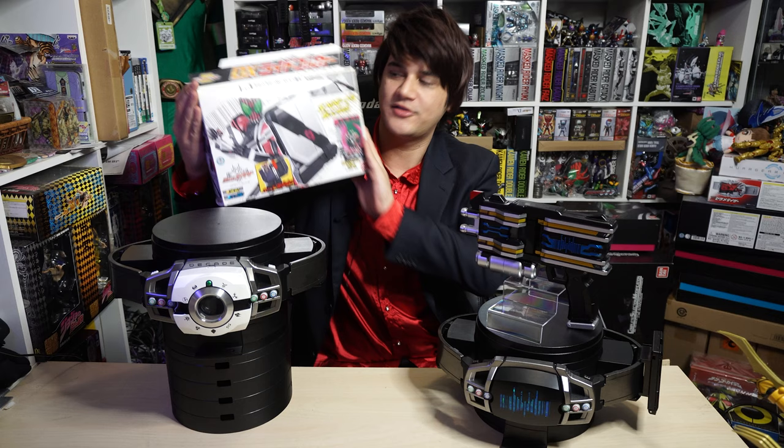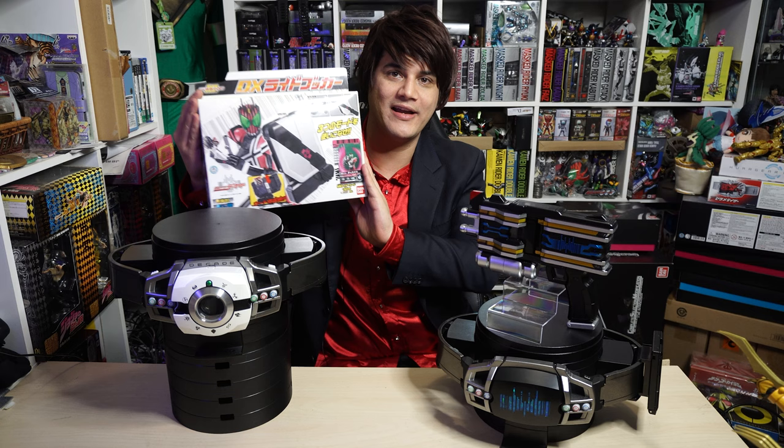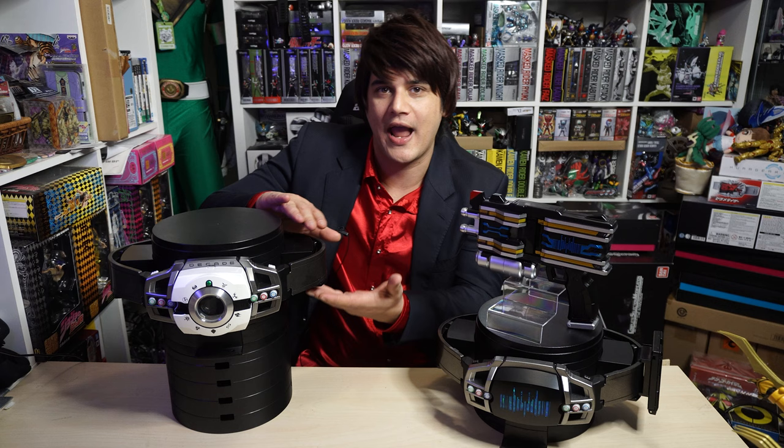You had to buy, from 2009, the DX Ride Booker. This item was worth over $100 American because people wanted it to complement this piece. But then in 2021, they announced the Complete Selection Modification Deca Driver Version 2. And to go with it, a Complete Selection Modification Ride Booker. So it finally happened, and that's what we're reviewing in today's episode.